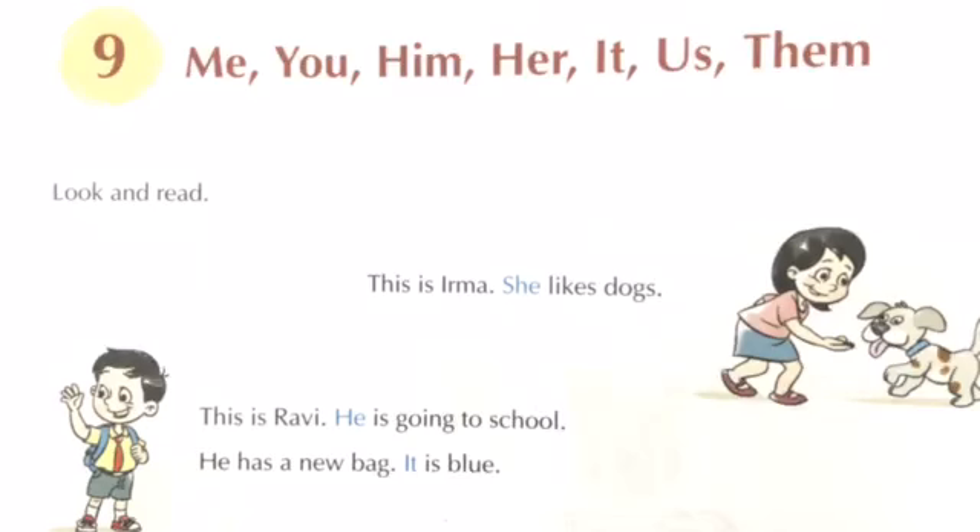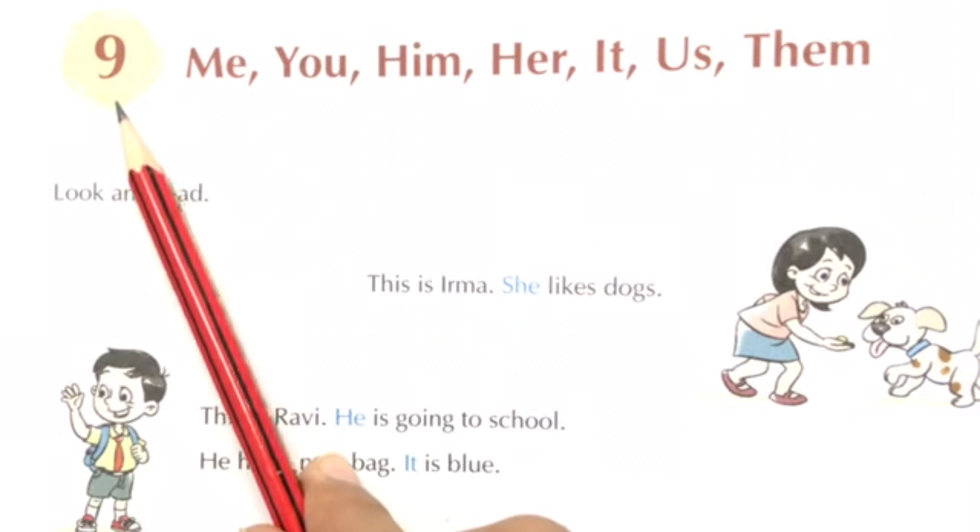Good morning to all the children and parents. The following assignment dated 9th August 2021 is for class 2 for the subject of English language. Children, we are going to take up the next lesson — lesson number 9: me, you, him, her, it, us, them.